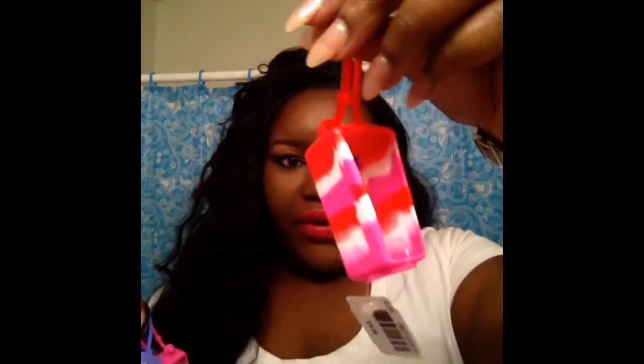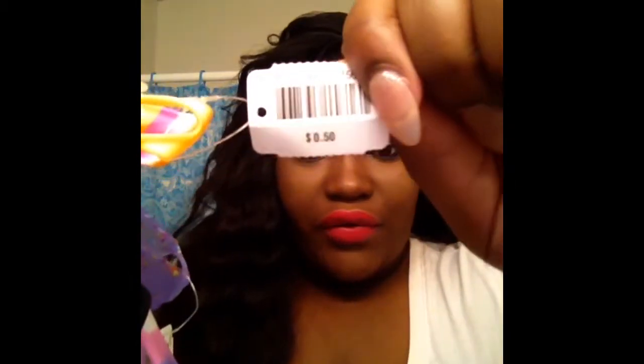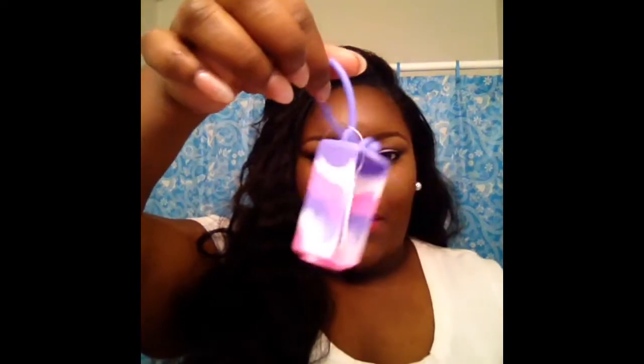I went hand sanitizer crazy, so I needed pocket bags to put my sanitizers in. I purchased bags in red, pink, yellow, and white; pink, white, and yellow; clear silver; purple speckled with different colors; black; and pink, purple, and white — and all of these were 50 cents each.